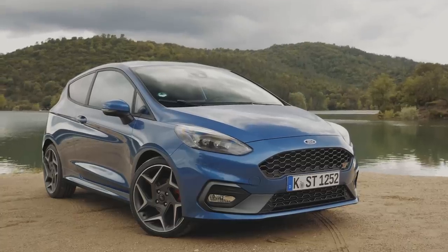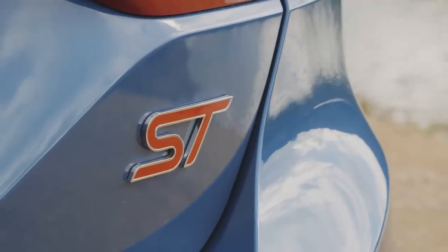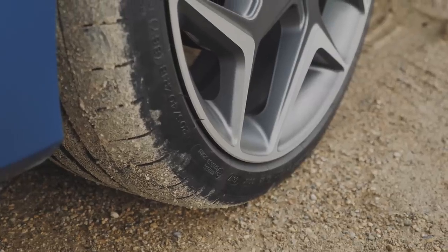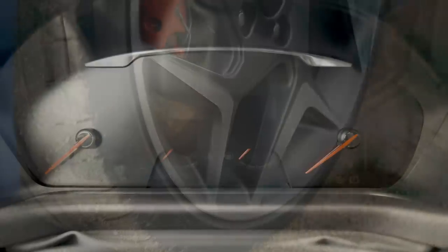This is the new Ford Fiesta ST. I adored the previous generation, and in terms of price, it really represented the starting point for a proper performance car. In short, this has quite big shoes to fill, and as a consequence, this feels like a rather important test.